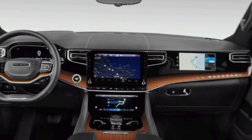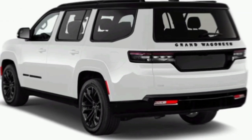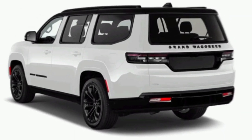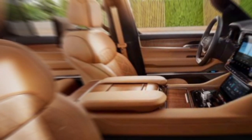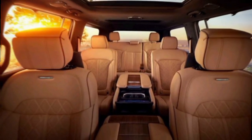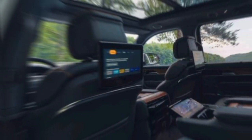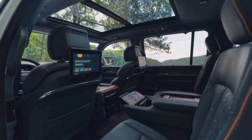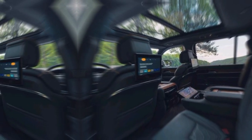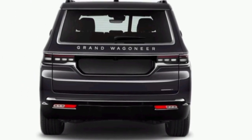So is the 2024 Jeep Grand Wagoneer worth the hype? Absolutely. It's a luxurious, capable, and undeniably cool SUV that lives up to its legendary name. If you're looking for an adventure-ready vehicle that makes a statement, the Grand Wagoneer is definitely worth considering. Let me know what you think in the comments below, and don't forget to like and subscribe for more car reviews and adventures. Thanks for watching — I'll see you on the next one!